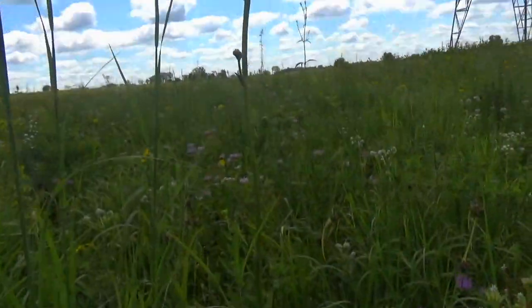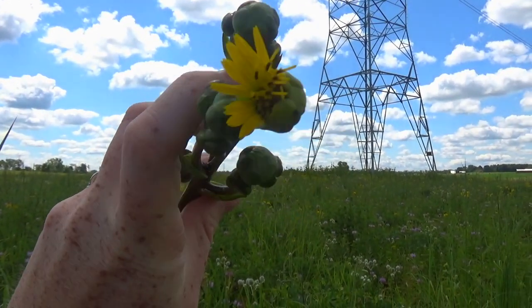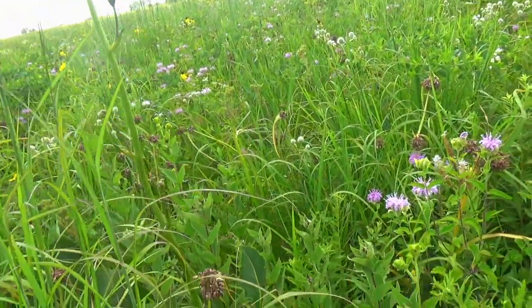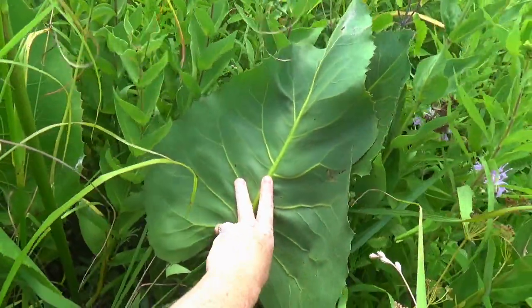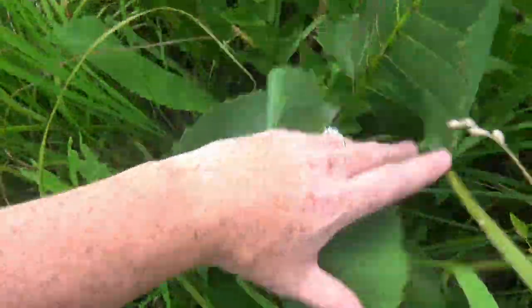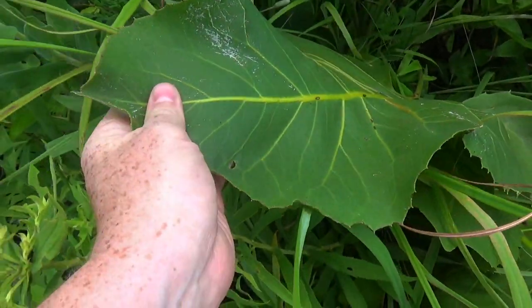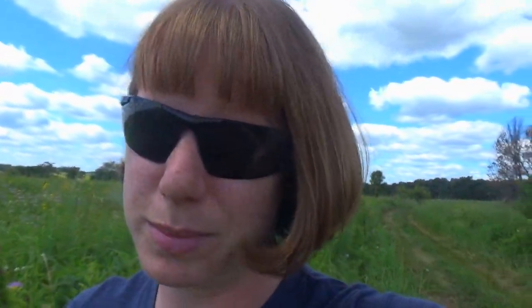The first one is prairie dock. You can see the little starter of a flower up here — each of these balls is going to become a flower on this big woody flower stalk. But the coolest thing about this plant is these massive leaves. Look at how big it is in comparison to my hand — it looks like something out of the tropical forest. These prairie dock leaves get really big, and when the wind hits them together, sometimes they almost sound like plastic hitting. But when I said they're literally cool — if I put my hand on it like this, the leaf feels cool to the touch.